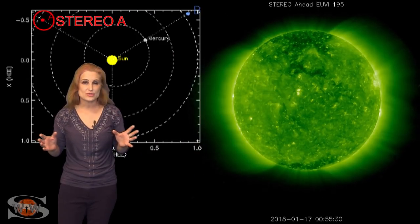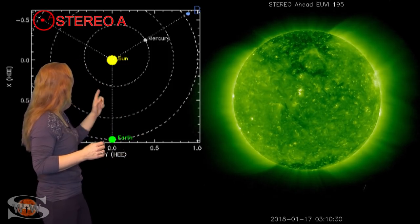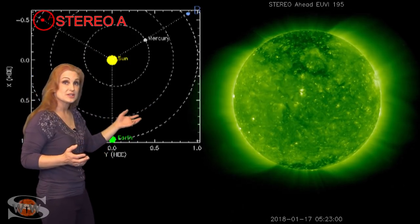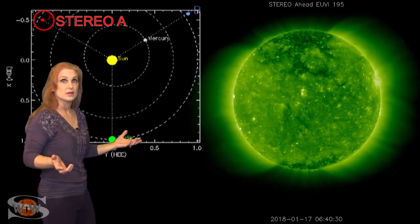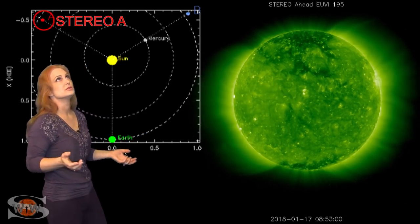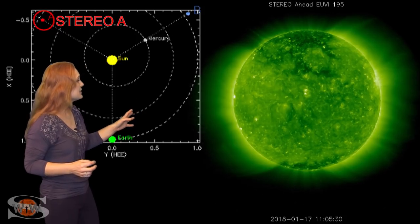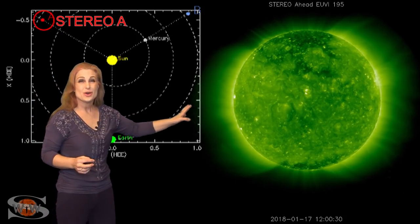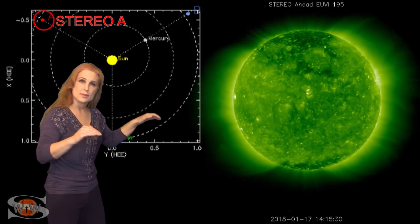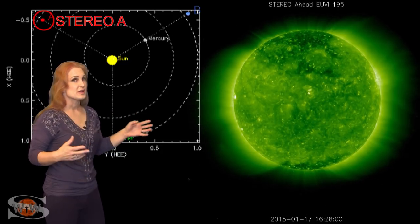So what else does the sun have in store for us this week? This is Stereo A — it's our backside monitor. Here's Earth, here's the sun, and here's Stereo A staring at the sun from behind. When you look at the sun from the backside, you see nothing — which makes GPS operators go 'yay!' and makes everyone else go 'uh.' You amateur radio operators are the hardest ones that are going to be hit. We have basically no active regions on the backside of the sun, so amateur radio propagation is probably going to tank for the next two weeks, starting in the next two or three days.